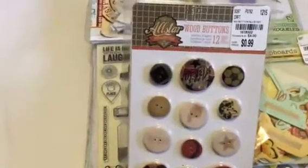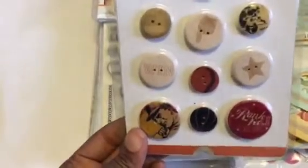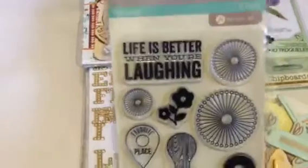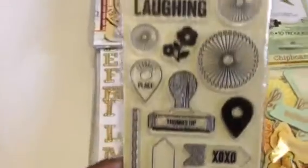I found a package of these wood buttons — the All-Star collection, and it's by Prima. I also found this stamp set called Jelly Bean Soup — 'Life is better when you're laughing,' which is so true. And those are the stamps in that collection.